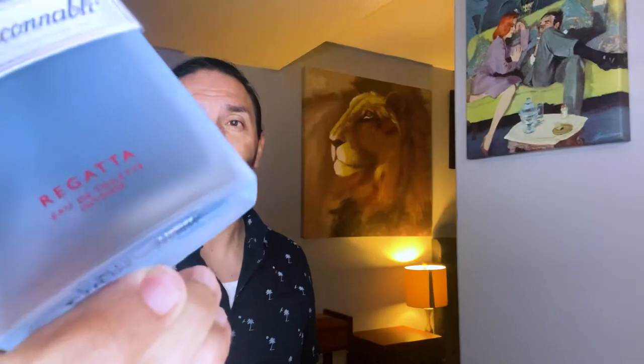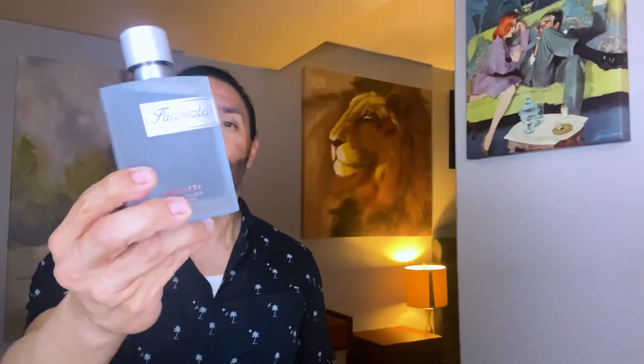This is an EDT concentration and it does say intense. Duration-wise, so far it's okay — four to six hours. The first hour it does project more, then the second hour it tames down. By the third or fourth hour it does become more of a skin scent, but you can still smell it. It does not burn out quickly — it does have some lasting power.